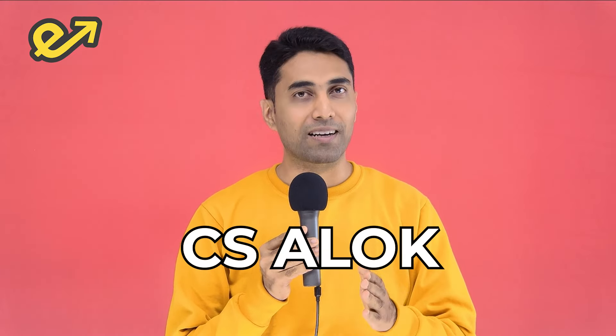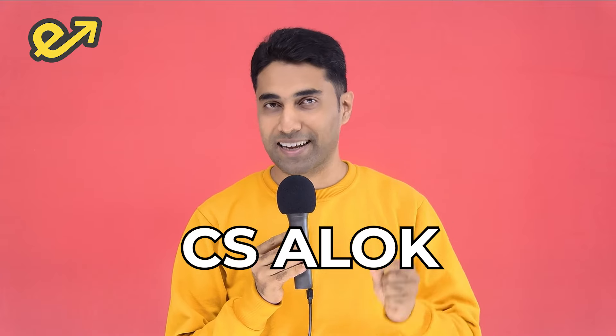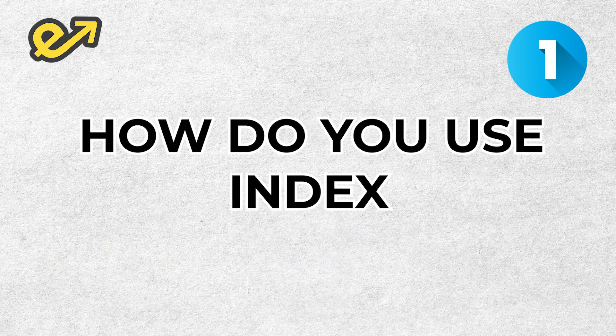Just in case you don't know me, I am Company Secretary Alok. I'm a practicing CS and a faculty at Excel Academy. I have six points for you — what should you do one day before exam? The first point is: how do you use the index?